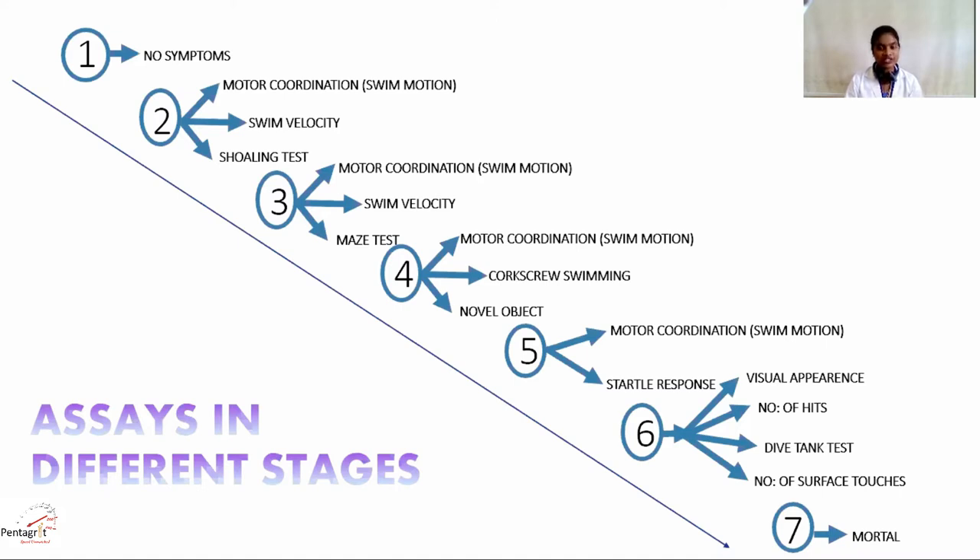In the fifth stage, the fish exhibit corkscrew swimming or burst course movement as well as uncoordinated movements, as observed in humans with Alzheimer's. In the sixth stage, the fish have hitting behavior or surface touching behavior and sudden dispersion to the bottom of the tank. In the last stage, with the advancement of the disease, the model decreases feed intake and also exhibits weak and wobbling movement leading to death.